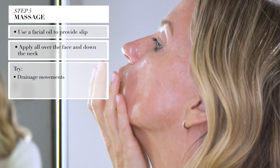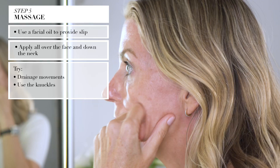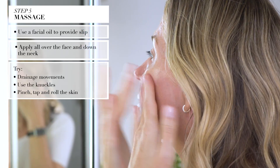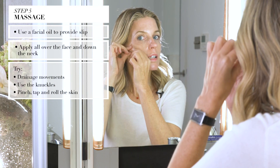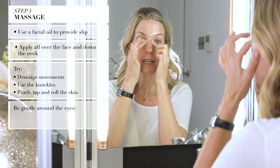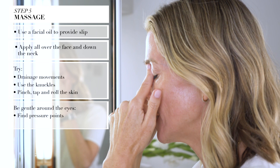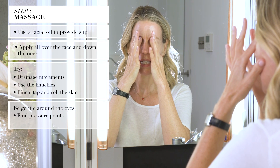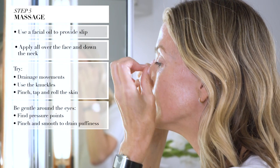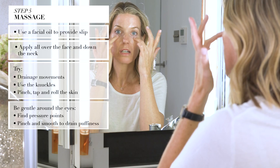You can do some great drainage movements to really de-puff. You can use those knuckles, do some pinching, tapping, some rolling. Gently around the eyes because that tissue is really fine, so you don't want to do anything that's going to drag, pull or stretch it. Some lovely pressure points — there's one in here that works really well for headaches. If you just very gently pulse and release, that can really help to release lots of tension. Very gentle little pinching movements around the eyes, or pressure points, or just gentle smoothing to drain away dark circles and puffiness.